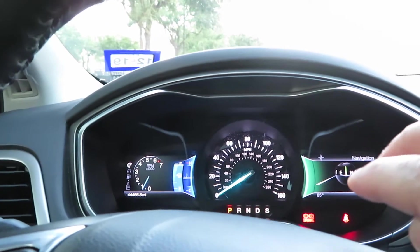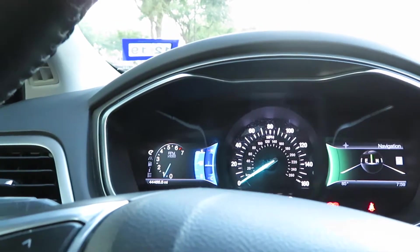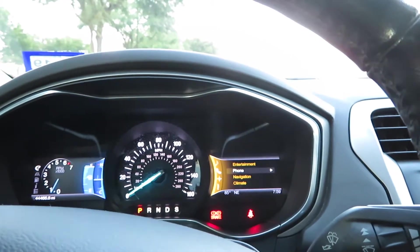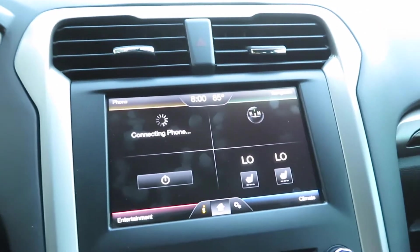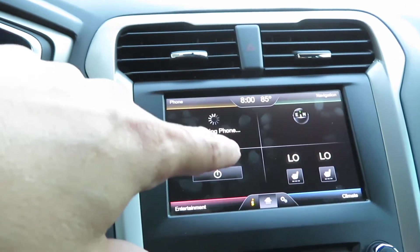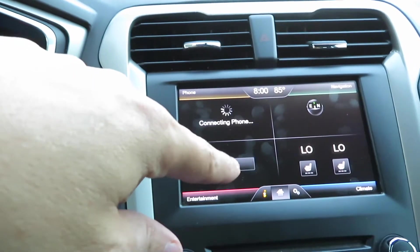That color scheme is not an accident. The green color is used for navigation. The blue color is normally used for climate, but they change it based on what feature you select. If I scroll through here on the steering wheel buttons and select phone, it turns a yellowish-orange color. If I put entertainment, it turns a reddish color. And climate turns blue. That actually matches the colors of the infotainment system — the Sync system that Ford has. This is version 2. When this version came out, Sync version 1 was quite good, and now Sync is up to version 3. What I like about version 2 is the colors — they color-coded the different areas.